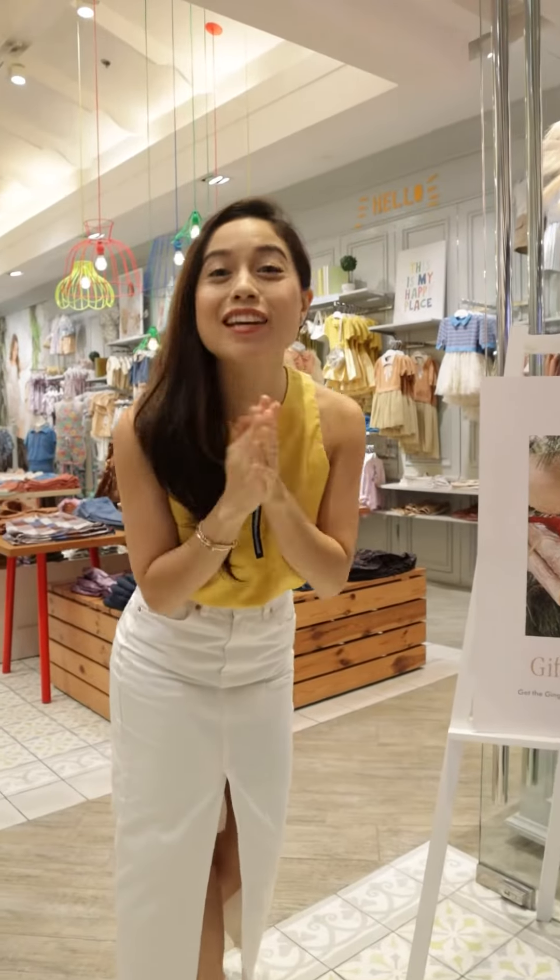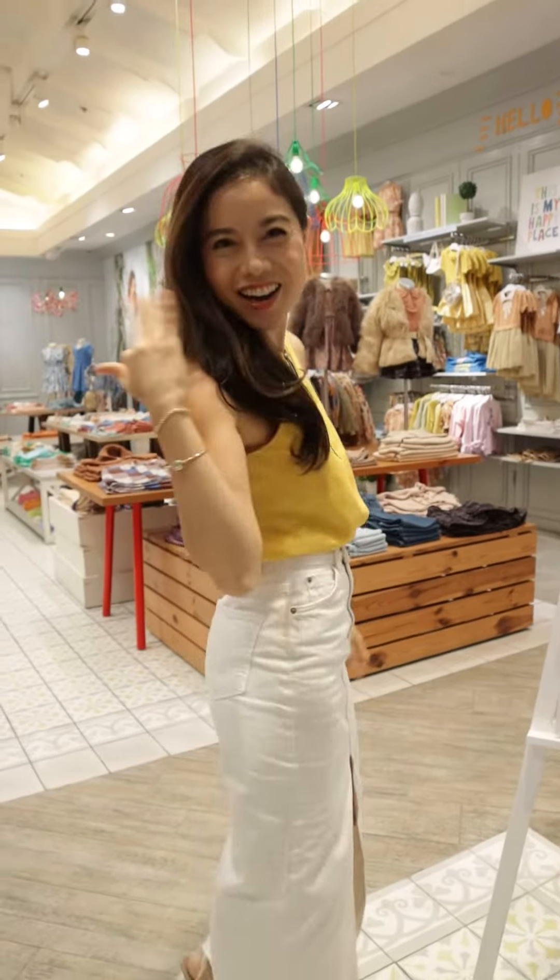Hi, Ginger Steps family! I'm here at Rockwell, and I can't wait to take you with me holiday shopping. Let's go!